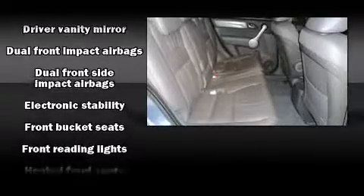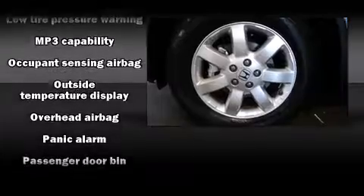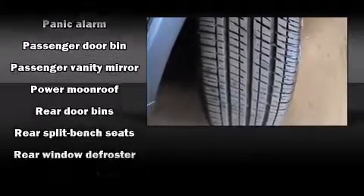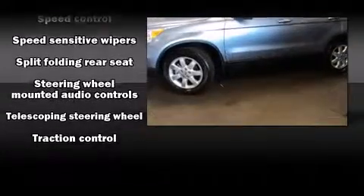Honda also prioritized safety and security with features such as dual front impact airbags with occupant sensing airbag, front side impact airbags, traction control, anti-whiplash front head restraint, a security system, and four-wheel disc brakes with ABS. Brake Assist technology provides extra pressure when applying the brakes.